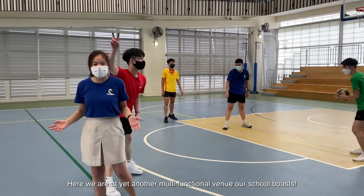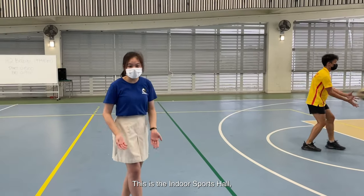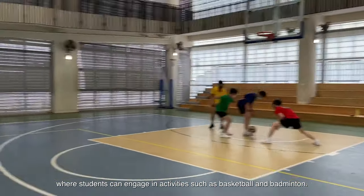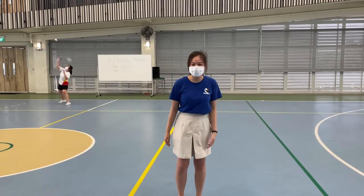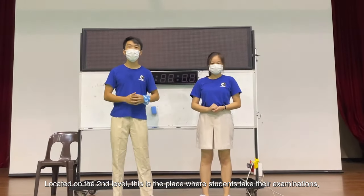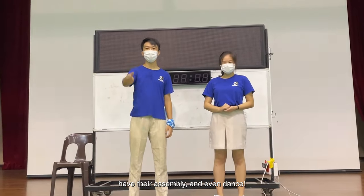Here we are at yet another multi-functional venue — the school hall. This is the Indoor Sports Hall, where students can engage in activities such as basketball and badminton. Pretty cool, right? And did you know we have another hall? Located on the second level, this is the place where students take their examinations, have their assembly, and even dance.